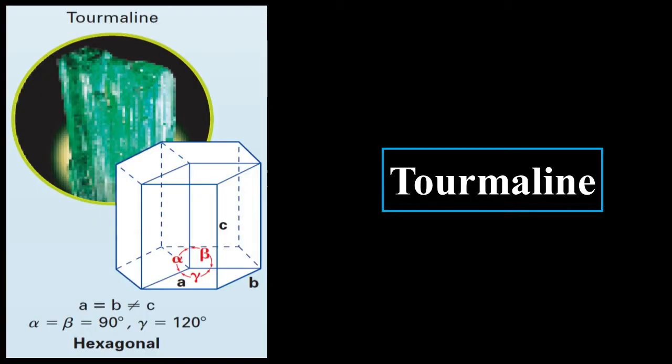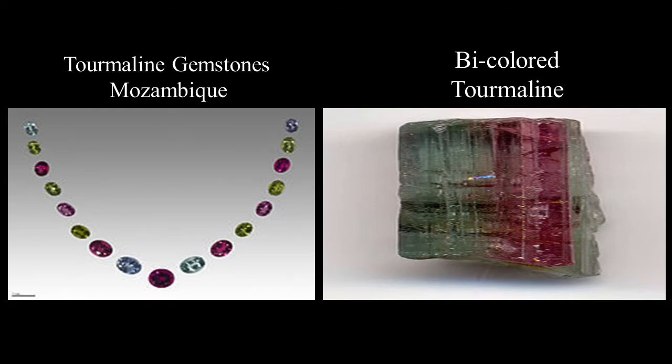Tourmaline is a very beautiful stone. Its crystal geometry has alpha equal to beta equal to 90 degrees, and gamma equal to 120, with A equal to B but not equal to C. The tourmaline gemstones from Mozambique are very pretty — this is bi-colored tourmaline, and it looks kind of like a piece of candy.